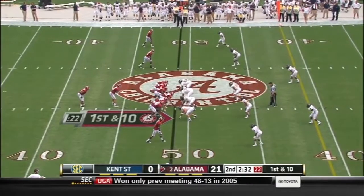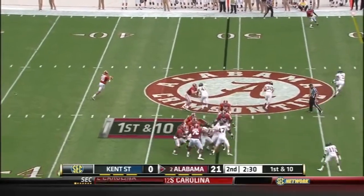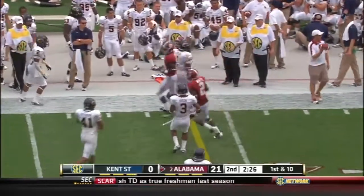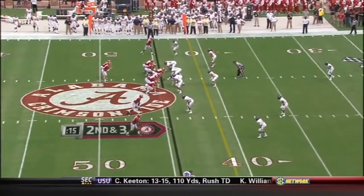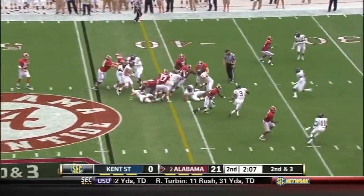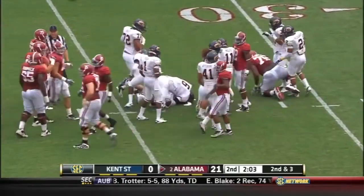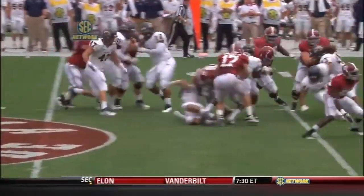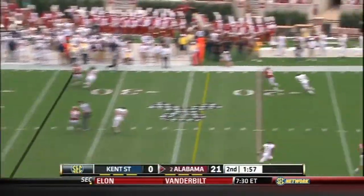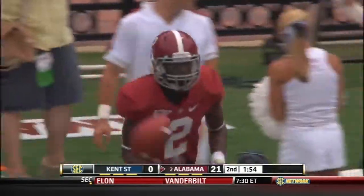Here's A.J. McCarron with 2:32 to go before halftime, first down and 10. Play fake at Richardson — Royal McCarron to the far side, Mays will make the catch. Here's Trent Richardson, first down, still driving down inside the 35 to the 34. You see big number 65 Chance Wormack pulling out in front from that left guard position. Pass caught by D'Andrew White — that'll stop the clock.